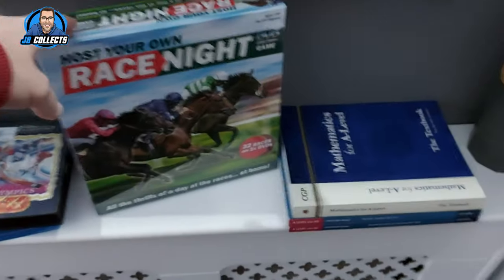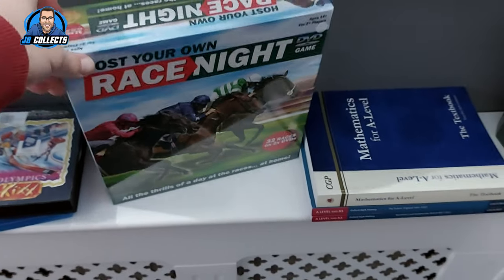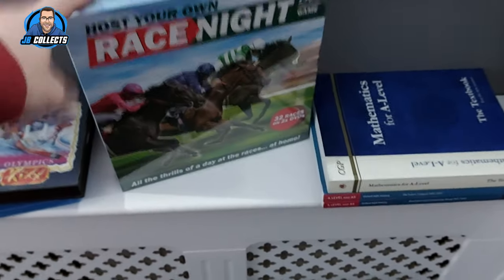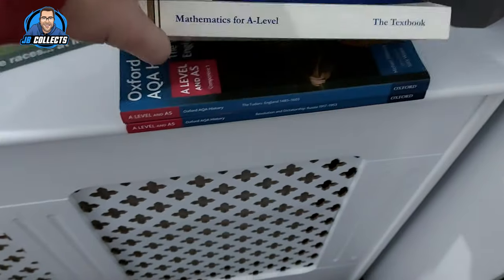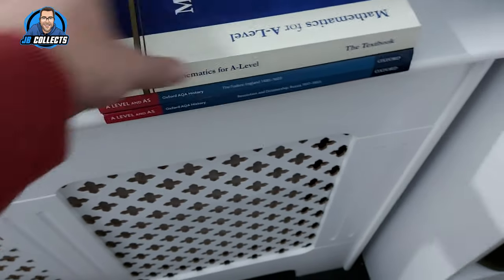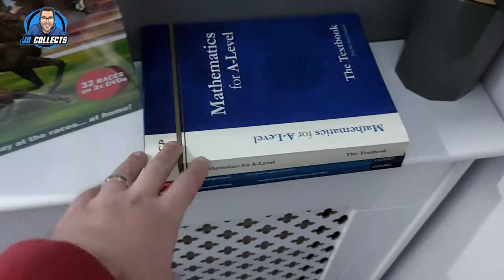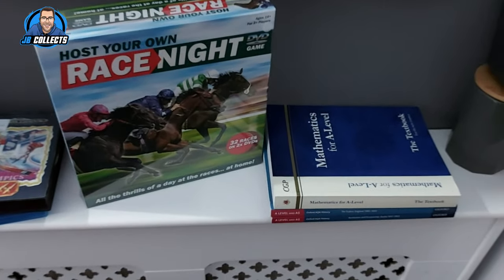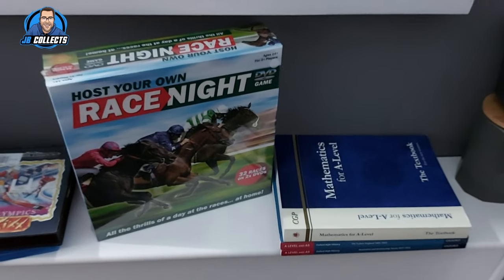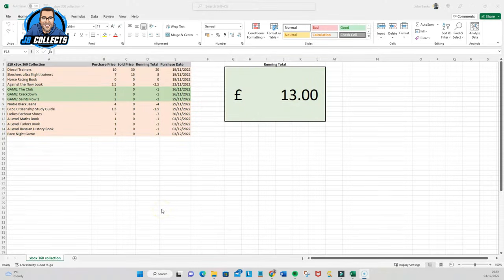Quick update from today's charity shop run this morning — really good haul. We got something brand new and sealed for three pounds, should get about thirteen or fourteen for that. Then three textbooks, all a pound each, all reselling at around twenty pounds each. Going to put them all toward the Xbox 360 fund and hopefully they don't hang around too long.